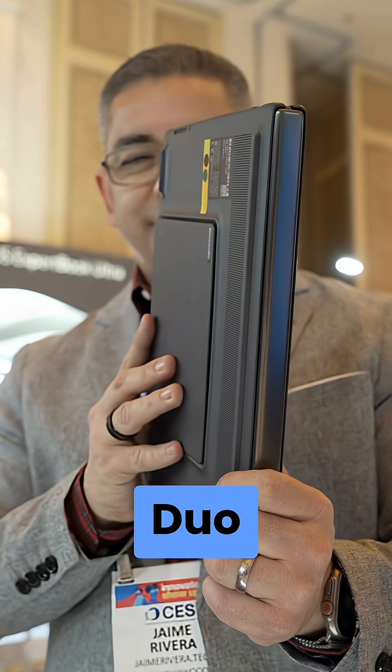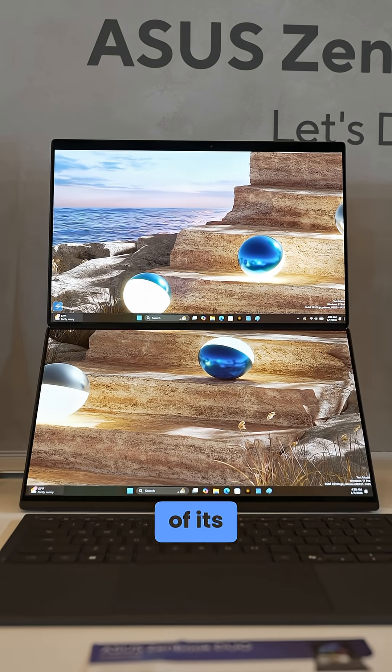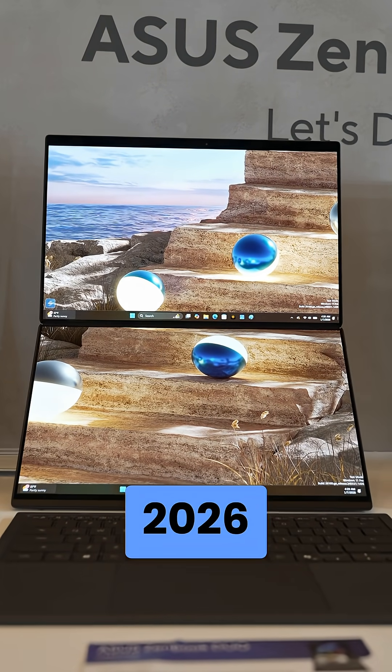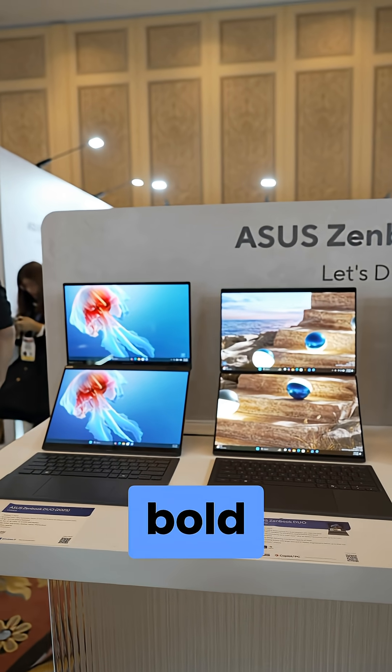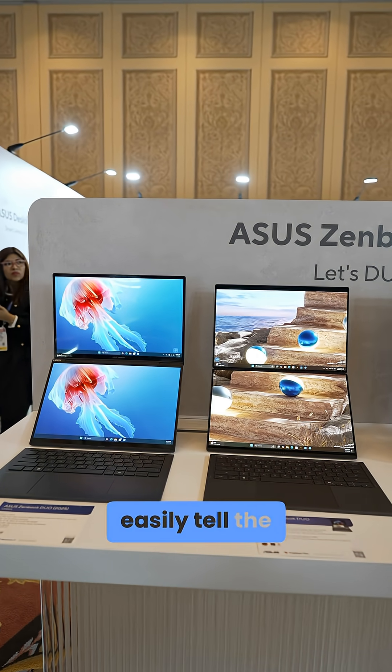Man, this new ASUS ZenBook Duo is just too cool. The company just announced its second generation of its dual-screen laptop at CES 2026, and the changes are so bold that I love how the company placed the old model next to it, just for you to easily tell the difference.